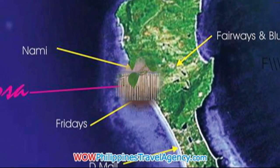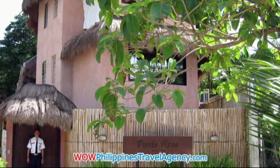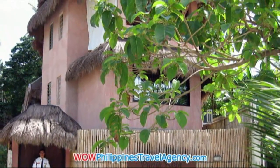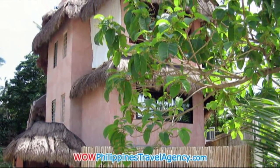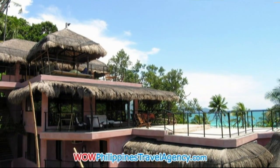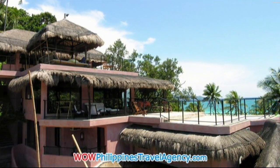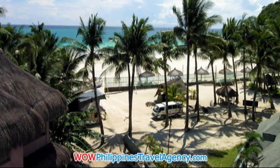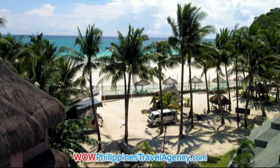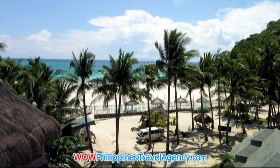It's an absolute beachfront resort located in station one. The resort is just a 10-minute walk down the white beach to station two where you'll find the vibrant nightlife. The nice thing about Punta Rosa is that it's located in a very quiet and serene part of Boracay Island, so you don't have to worry about a lot of noise at night. The hotel is also rated AA class by the Philippines Department of Tourism. This is an excellent resort with a lot of charm.